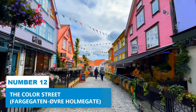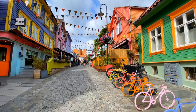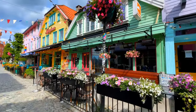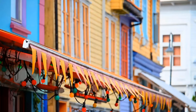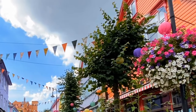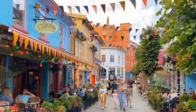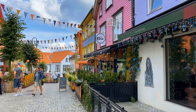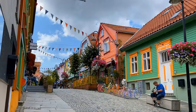Number 12: The Color Street. Say hello to Norway's most colorful street. The story goes that a hairdresser wanted to revive the dull, forgotten street and had the idea of painting it in different colors. The project took over four years to complete, and the result is a symphony of pastel and vibrant hues. You can't help but feel happy walking through this lively street.